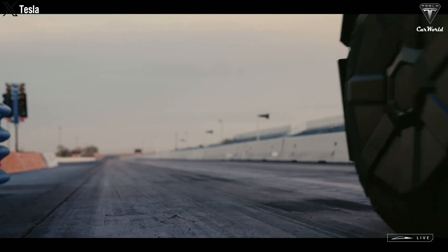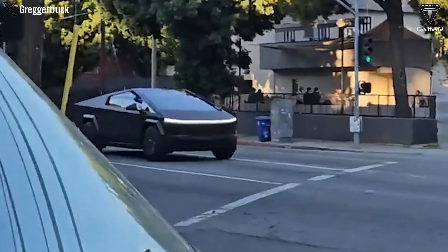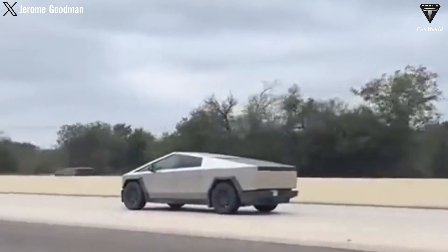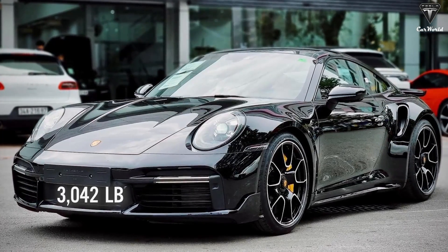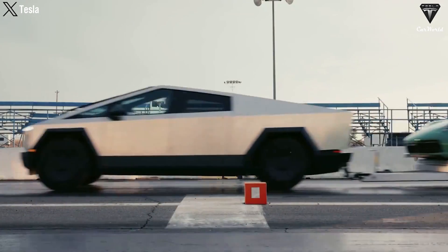As anticipated, this Cybertruck has the ability to accelerate from 0 to 60 miles per hour in just 2.6 seconds, showcasing its remarkable performance. In a drag race, it even outperformed the Porsche 911 as it carried another 911. You know this sports car weighs 3,042 pounds. Cybertruck's ability to outpace the Porsche was iconic.